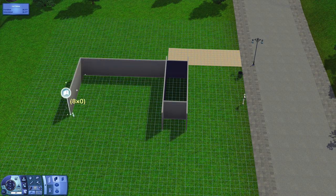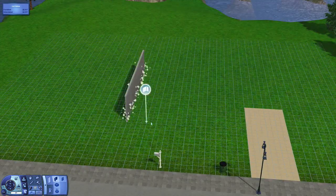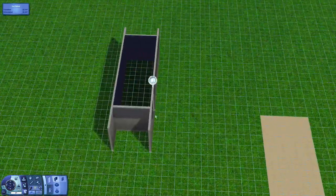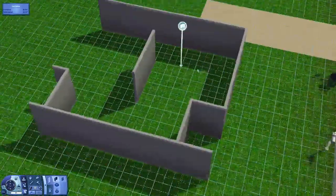Hey simlies, it's Deli here with another speed build, and today's speed build is very exciting because it is my dream home, which has been requested quite a bit recently. So I was like, you know what, I'm gonna do it!